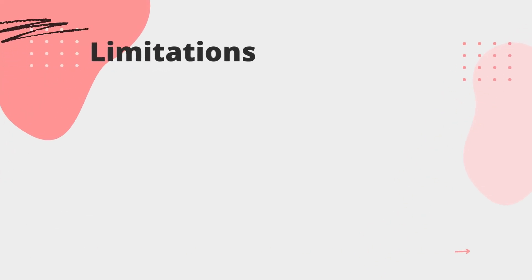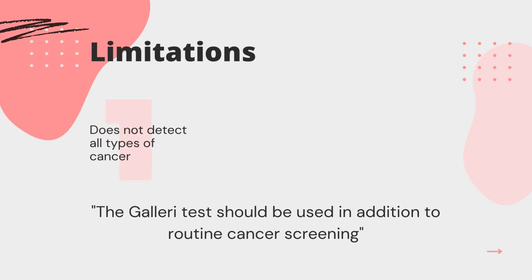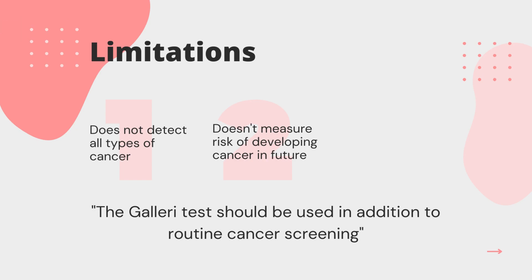Although the Galleri test has promising results, it brings with it a few limitations. The Galleri test does not detect all cancers and should be used in addition to routine cancer screening tests recommended by healthcare providers. Despite a negative result, the test does not measure your genetic risk for developing cancer in the future. Therefore, it is important to continue with routine cancer screening that your healthcare provider recommends.